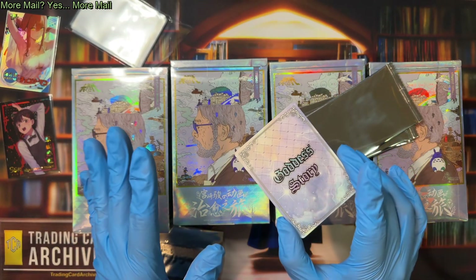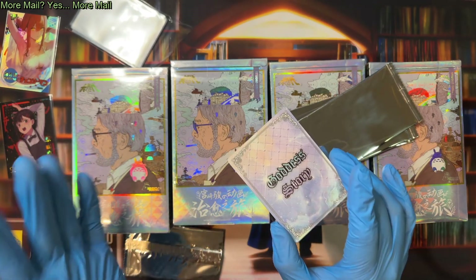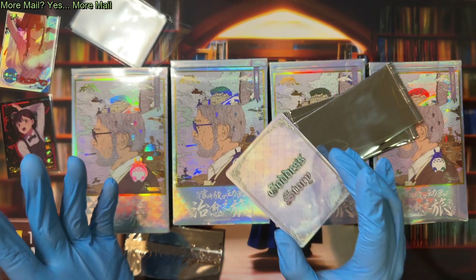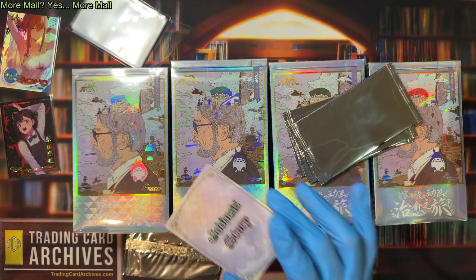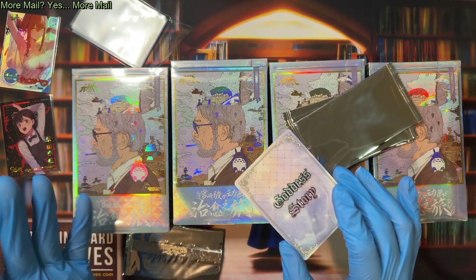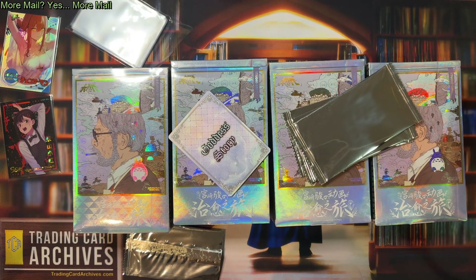Goddess Story is not-safe-for-work waifu cards — that's what those are. There's thousands of them. This vendor specializes in that product. If you're interested in that kind of card, Goddess Story Official Store is probably the best place to get it from. You will get real product and lots of cool promos, and honestly really good prices and really good discounts, as long as you can deal with the shipping being a little rough. It's fast, but it's rough. I'll put it in the database and you can go look it up there.